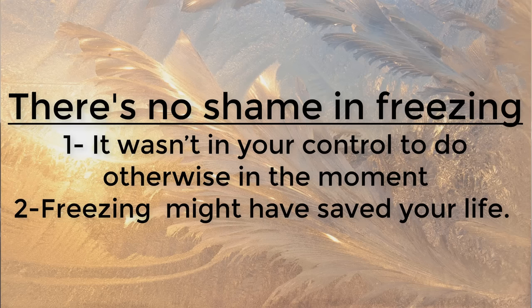People often feel ashamed that they froze up in a situation, but they really shouldn't — and that's for two reasons. Number one, it wasn't in their control to do something different in the moment. And number two, freezing up might have saved your life. For more on that, check out my video on the freeze response and sexual assault.